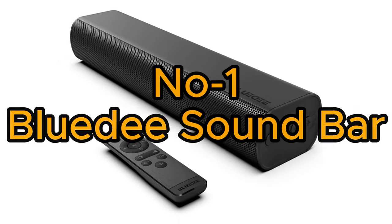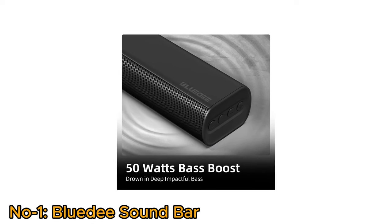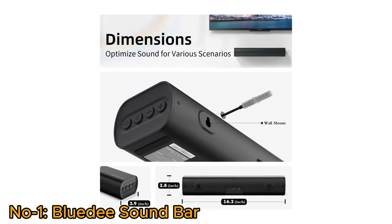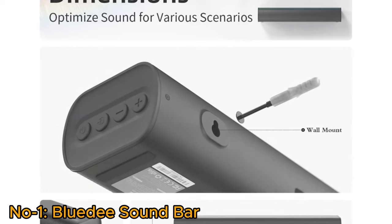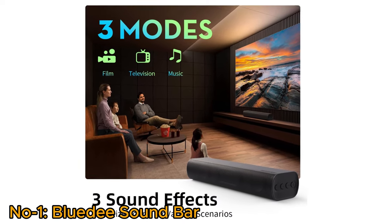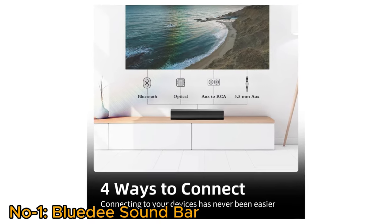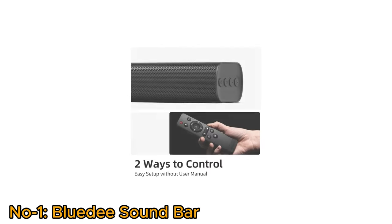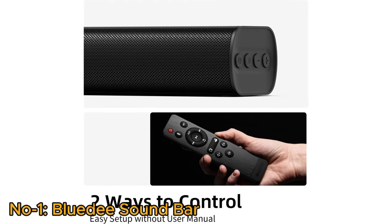Number 1, BlueD Soundbar. The BlueD Soundbar delivers a cinematic audio experience with a robust 50W bass boost, making every sound impactful. Dimensions at 16.2-inch W x 3.9D x 2.8H — these wall-mountable speakers seamlessly integrate with traditional or smart TVs, as well as computers. With 3 sound effects and built-in DSP technology offering 3 EQ modes, users can optimize audio for movies, music, or news. The versatility extends to connectivity with 4 ways to connect through Bluetooth, Optical, AUX to RCA, and 3.5mm AUX options. BlueD ensures a hassle-free setup with 2-way control through 4 side buttons or a user-friendly remote, allowing users to enjoy premium sound without consulting the manual.